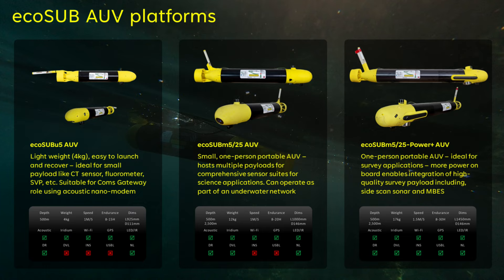Our EcoSub M5 and EcoSub M25 AUVs are small, weighing only 12 kilograms, and are designed to carry multiple payloads, typically for science applications. This platform is able to host DVL for aided navigation. However, when precise localization and navigation is critical for georeferencing data, our EcoSub PowerPlus AUV allows users to benefit from DVL, USBL and INS onboard. The PowerPlus vehicle has more dry space for internal electronics and more power available while still weighing only about 17 kilograms.